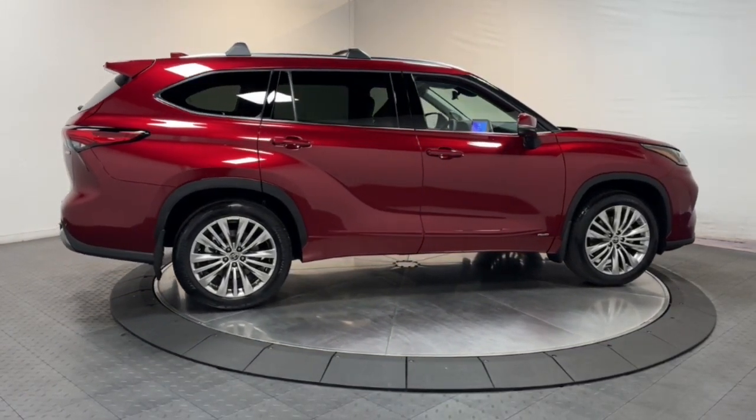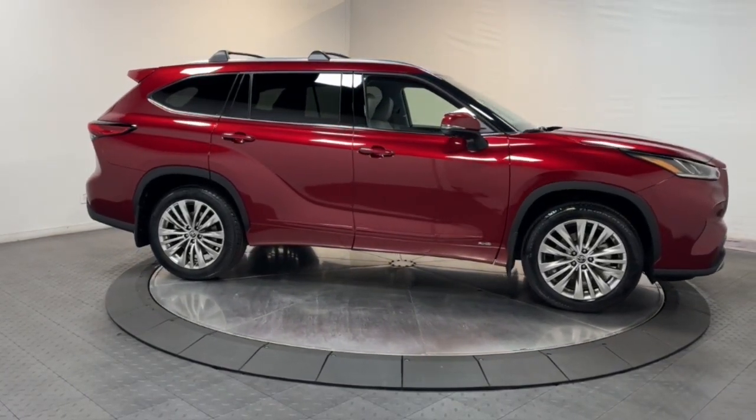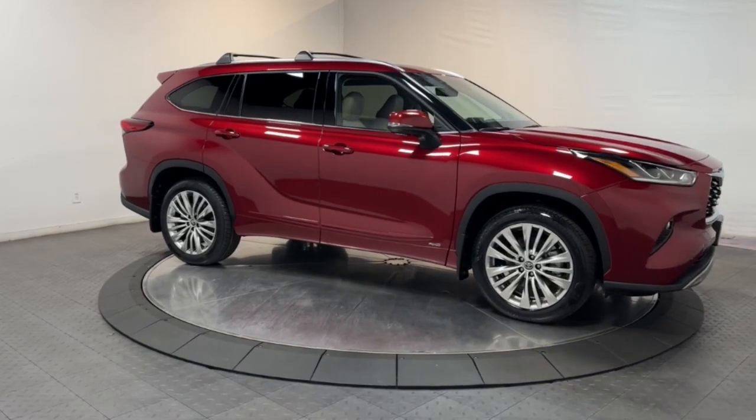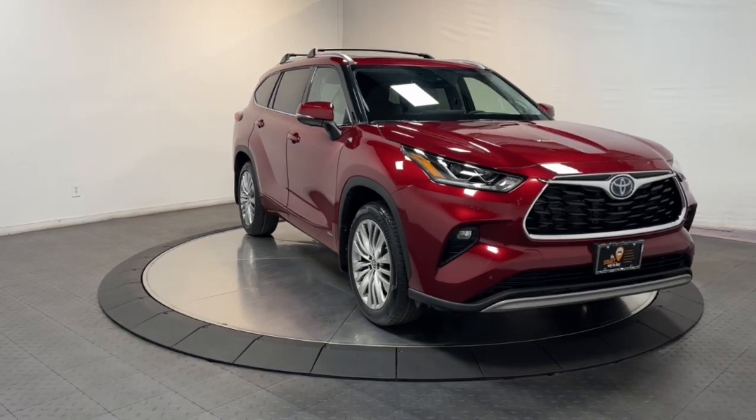Panoramic roof, navigation system, keyless entry, sun and moonroof, fog lamps, satellite radio, power passenger seat, heated mirrors, heated rear seat, power lift gate.